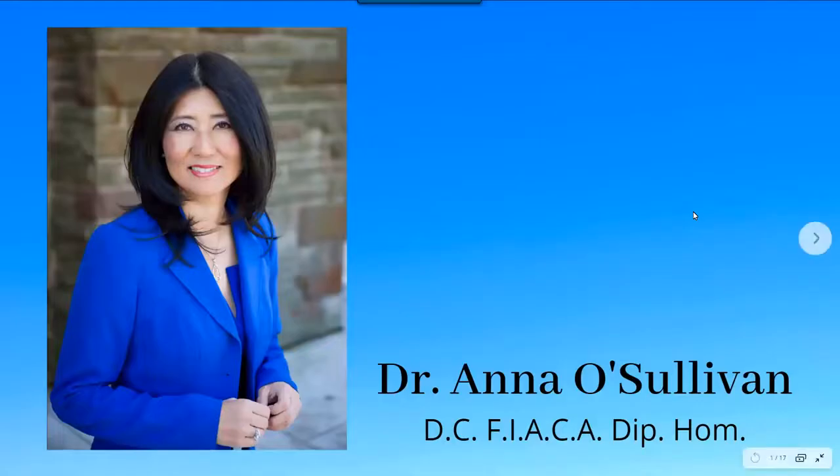Hello, my name is Dr. Anna O'Sullivan and today I'm going to discuss an amazing product called Himmohim.